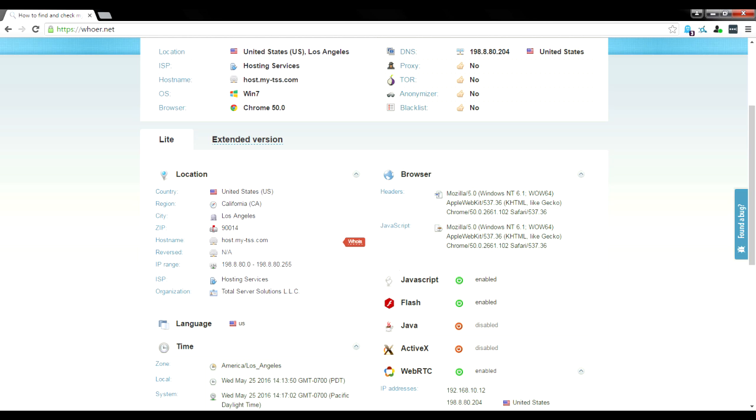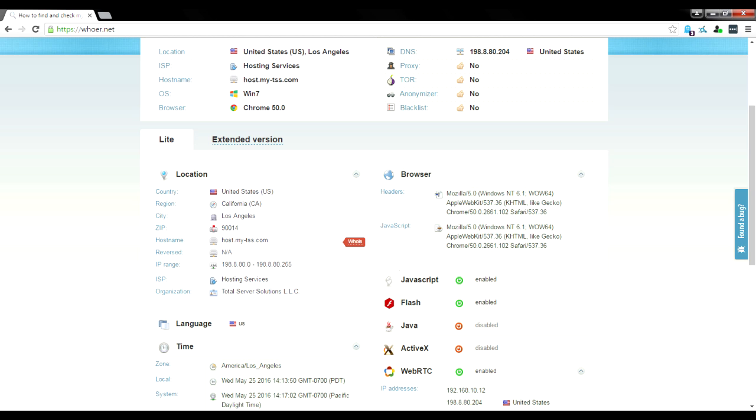Heading down to my favorite part — this section contains a ton of info. Our location still shows as United States, California, zip code 90014. Now here's what I really want to show you: JavaScript, Flash, Java, ActiveX, and WebRTC.